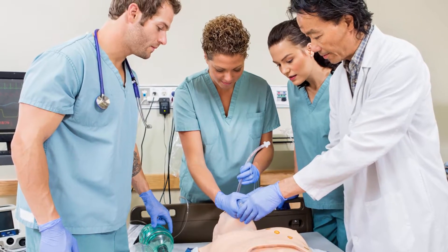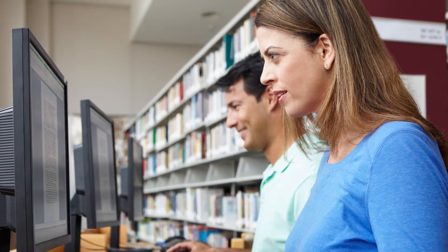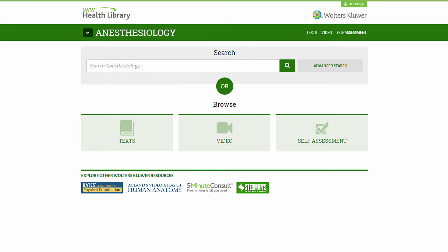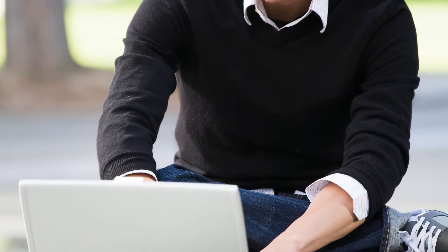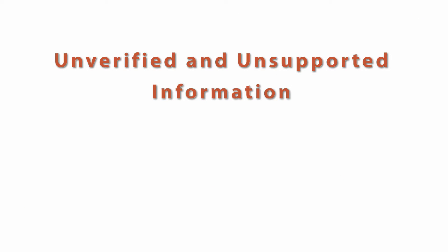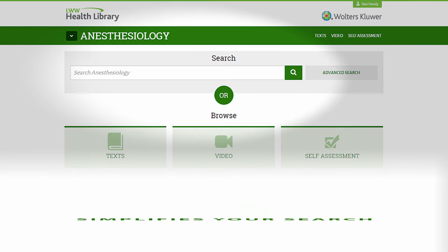Are you preparing for a procedure, studying for an exam, or conducting research? The LWW Anesthesiology Health Library makes it easy. Access the resources and information you need online and on the go. Forget frustrating internet searches that provide unverified and unsupported information. The Health Library simplifies your search.